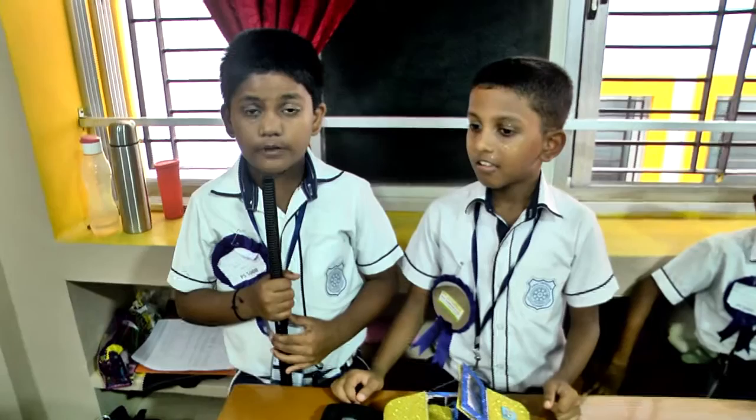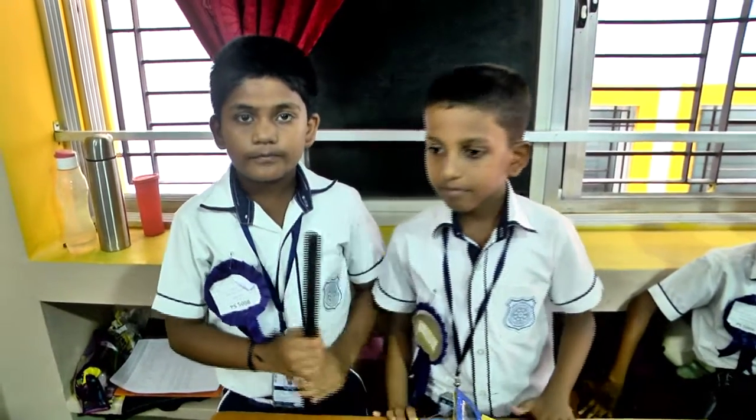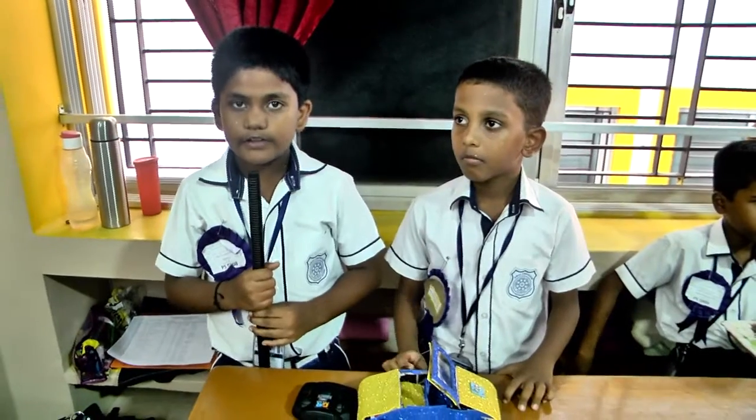Welcome. My name is Arjun and I am from 58. My name is Arnav and I am from 58. Welcome, I am going to talk about my science project.